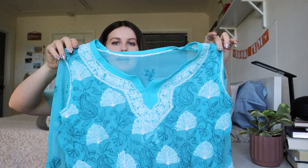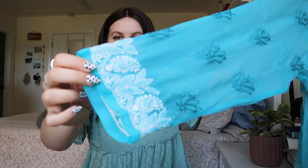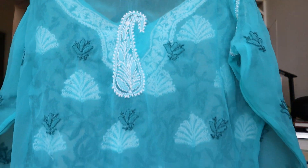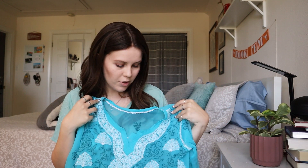Next up — this one doesn't have a brand on it, but I just thought it was so pretty. It's a blue embroidered, very sheer blouse with three-quarter sleeves. It's got embroidery at the cuff and all the way down the front. Gorgeous — you'd definitely have to wear a cami underneath, but it's so bright and vibrant, more of a spring or summery piece. There's one small pull but it's just the end of a thread — I'll pull that through to the back. It doesn't have a brand or size, but I can just measure to get an approximate size.